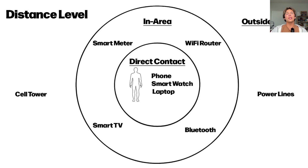For the distance level, we're breaking it into three separate sections. The first and most important is direct contact — is it on your body? This includes things like your phone, a smartwatch, or a laptop on your lap.